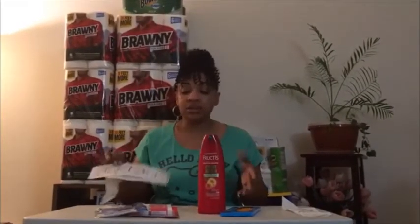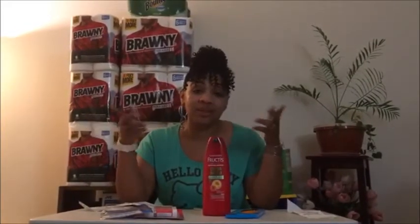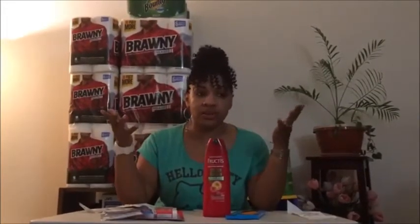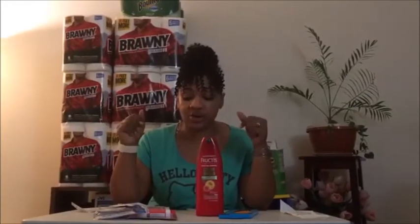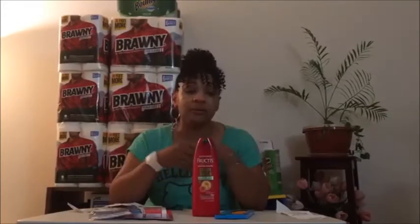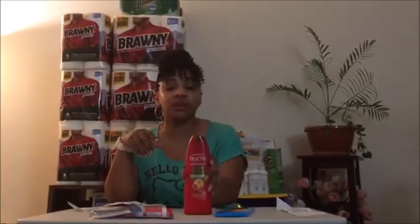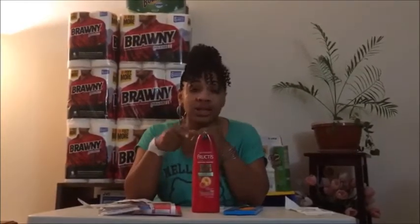We ended up with $1.40 and $2 back in ExtraBucks to roll over again, but it started storming badly so I headed home. It's a small haul this week for the $5 challenge, but it's something you can actually use — whether your kids are in school or not. You always need pencils or pens for bills and things. Glue sticks can even be donated to schools in need, and the shampoo is always useful.